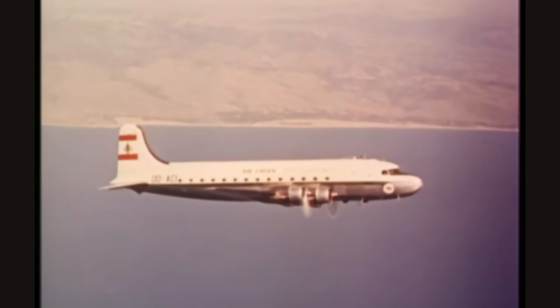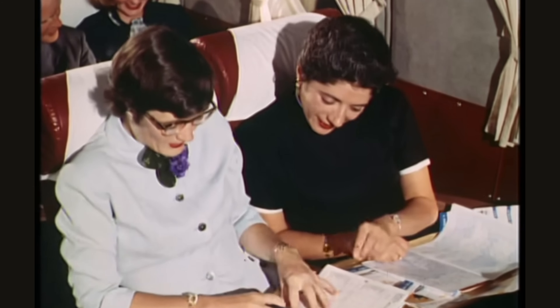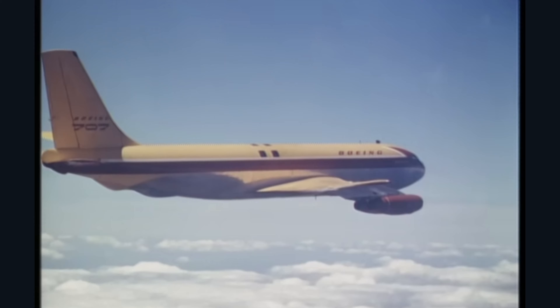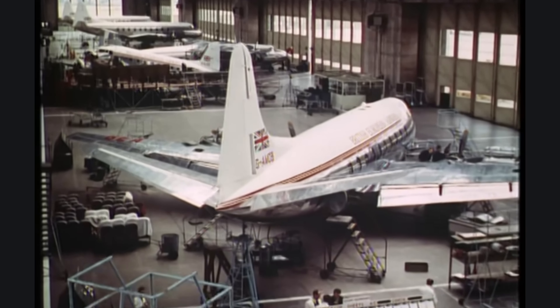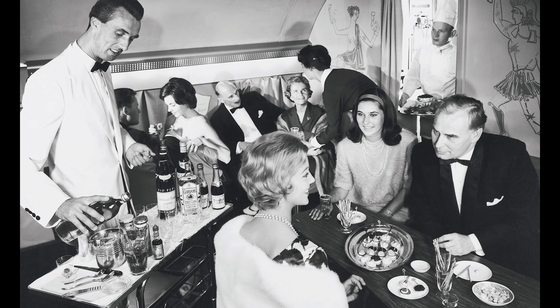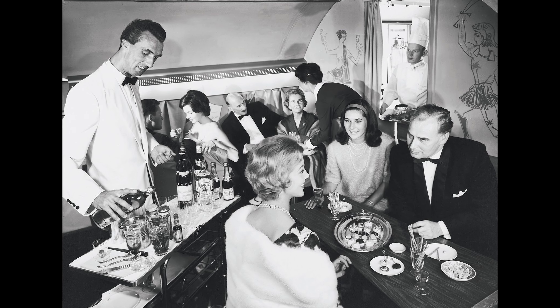The mid-20th century witnessed the birth of a remarkable era in transportation — the golden age of air travel. This period, spanning roughly from the 1950s to the 1970s, marked a transformative time in the way people perceived and experienced travel. As the aviation industry reached new heights, a sense of glamour, adventure, and excitement enveloped air travel, forever altering the way individuals traversed the globe.